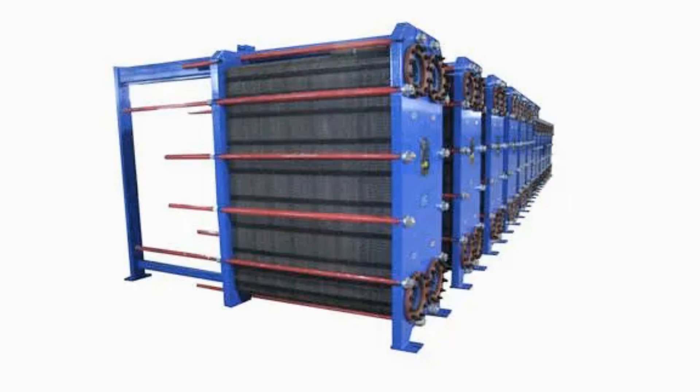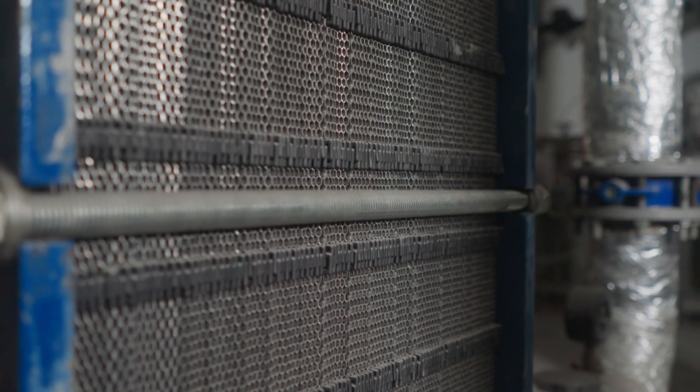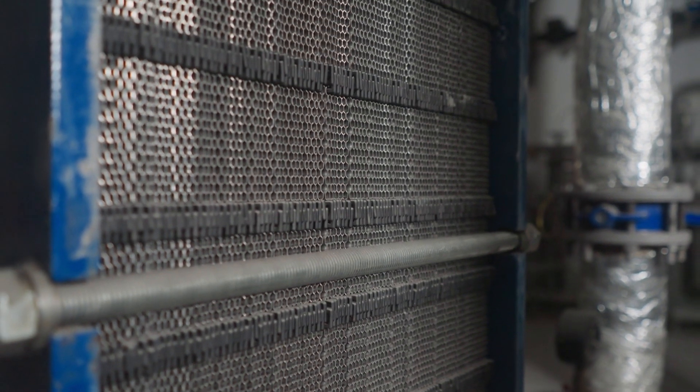Maximize heat transfer, reduce energy consumption, and lower operational costs. Elevate your operations with customized solutions from Acme. Discover the power of efficiency today.